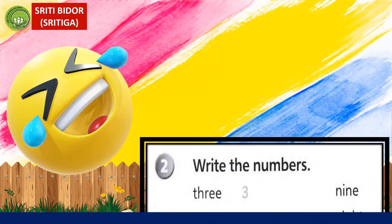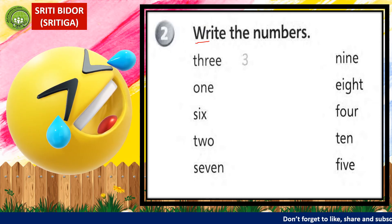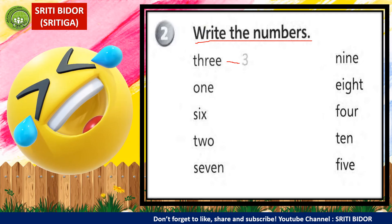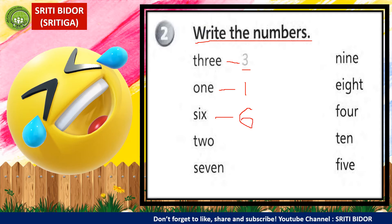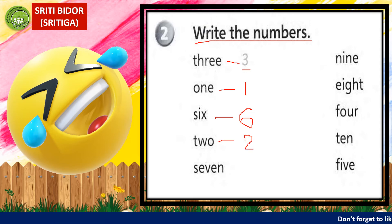This is our next exercise. Let's read the instruction together: Write the numbers. Tuliskan nombor. Dia dah bagi contoh — three. Next is one. How you want to write one? One in numbers. Next is six. Kamu tulis guna pencil, tuliskan cantik-cantik. Next is two. Dan begitulah selanjutnya — buat sampai habis dengan tulisan yang kemas.